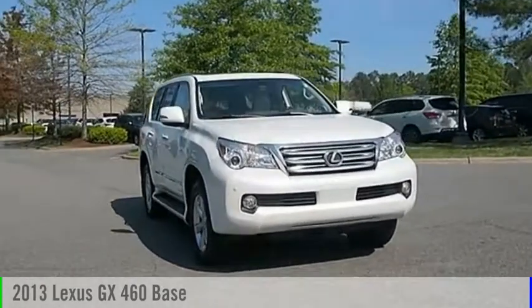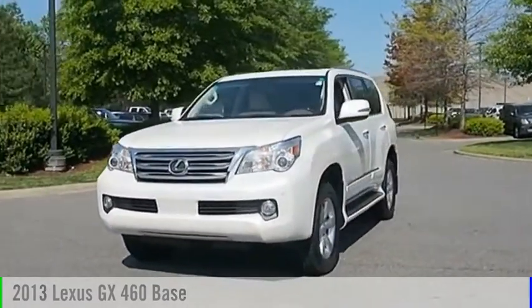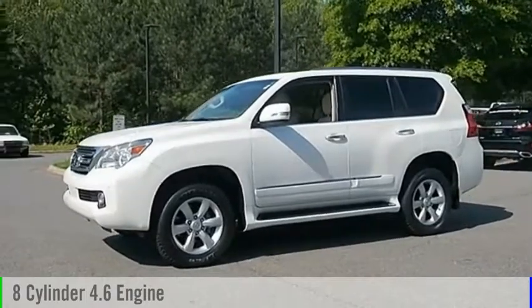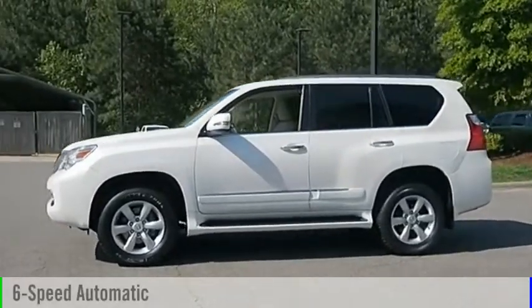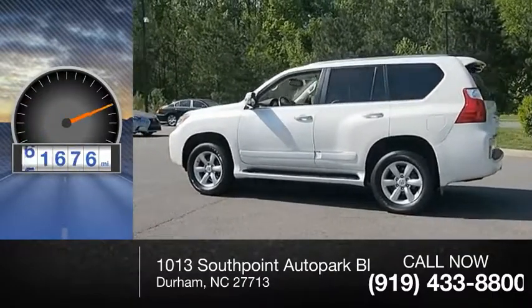Stop by and take a look at the 2013 GX460. This vehicle is powered by an all-wheel drive, eight-cylinder, 4.6-liter engine and comes with a six-speed automatic transmission. This vehicle has less than 85,000 miles.